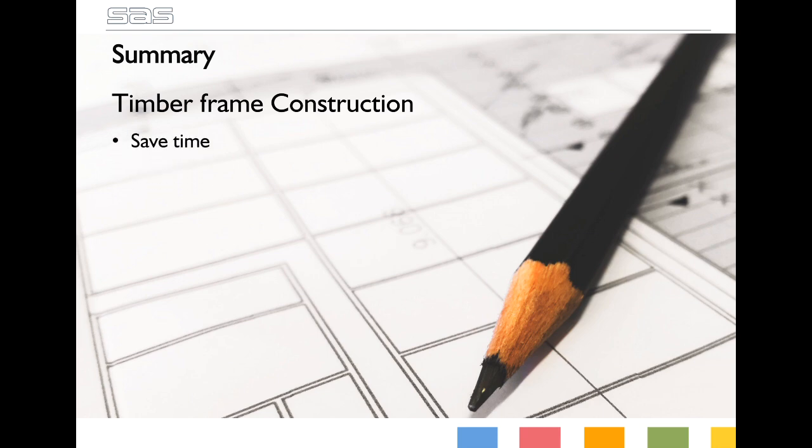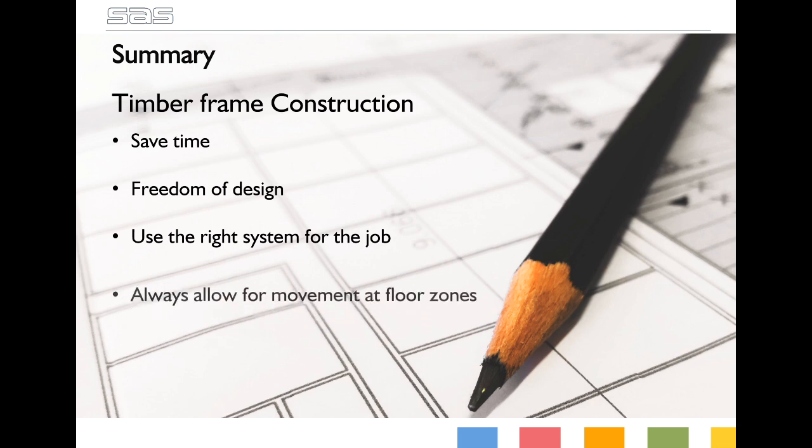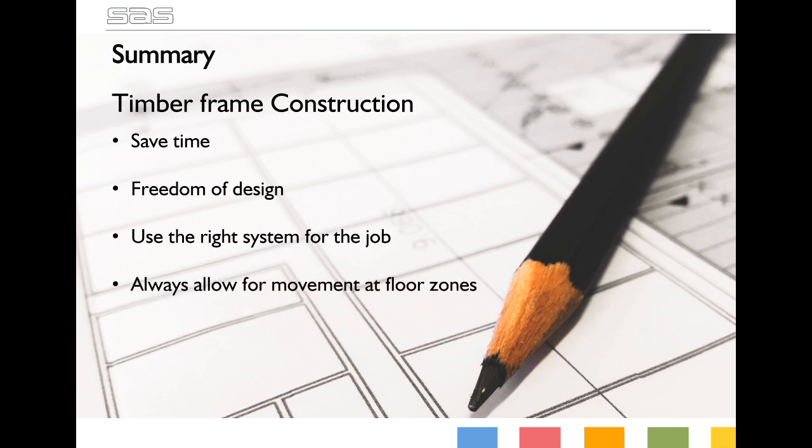In summary, timber frame construction is a great way to build, saving you a lot of time and giving you total freedom of design. To really maximise its potential, you need to work with systems that aren't just adapted to work with timber frame, but designed to work with timber frame. Always ensure movement between floor zones is accounted for, ensure full ventilation is achieved to avoid any moisture related problems, and wherever possible, work with a system that's been third-party tested and accredited.